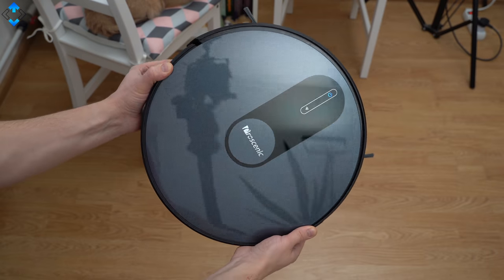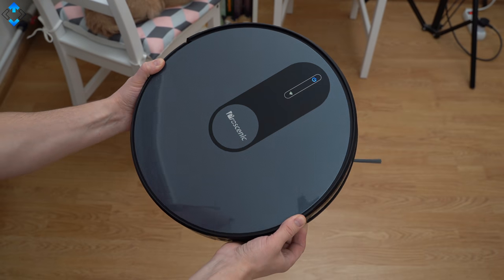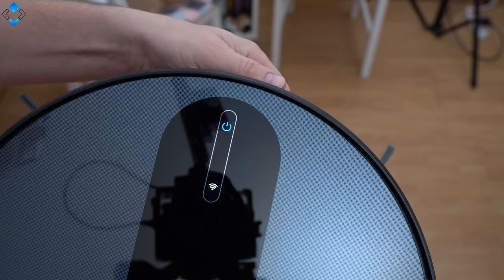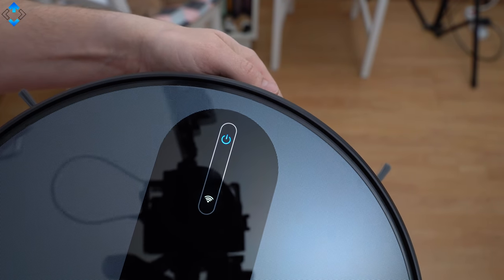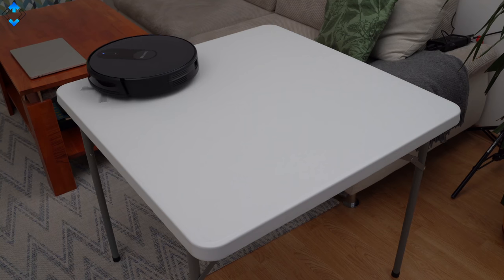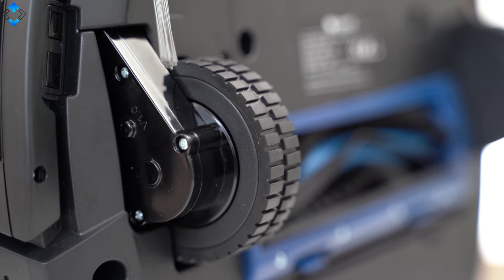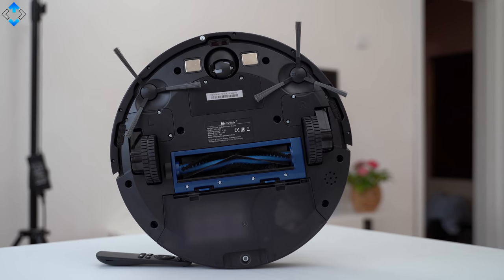First of all, the 820S is well built and it looks and feels like a premium vacuum. It has an actual glass on the top with responsive capacitive keys and a Wi-Fi indicator. The rest of the body is made of high-grade plastic and the overall build quality is very good. On the bottom we have nice and soft rubberized wheels and the usual set of brushes.